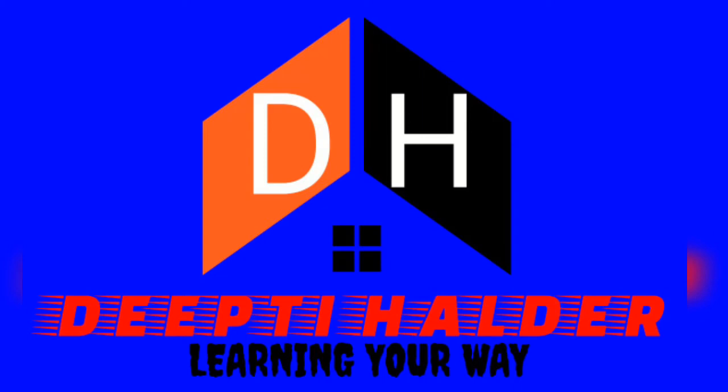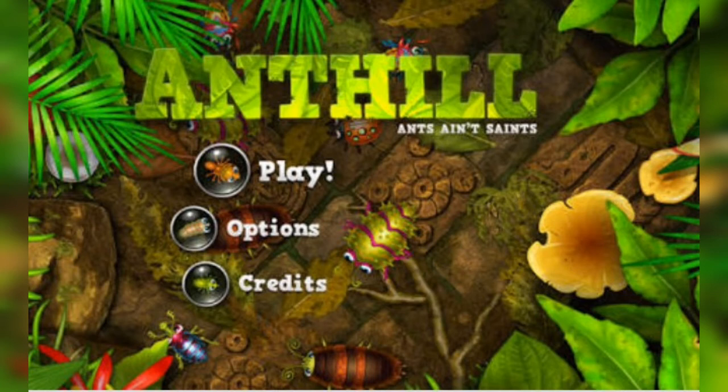Good morning everyone. Today we are going to see an ant hill. In this lesson we are going to see different ant hills.